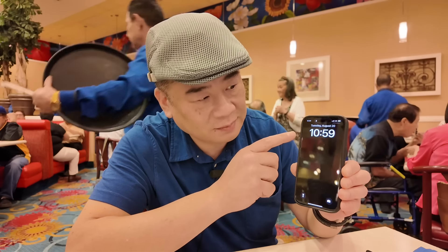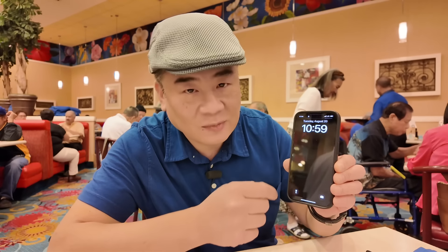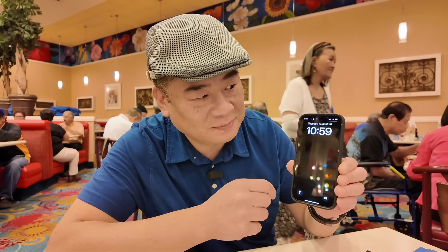Almost guys, almost! It's 10:59, almost 11. Come on, baby — come on! It's 11! Terrific, let's go see what they offer for lunch.